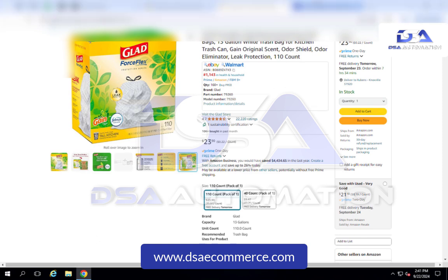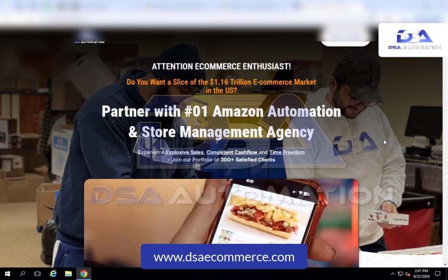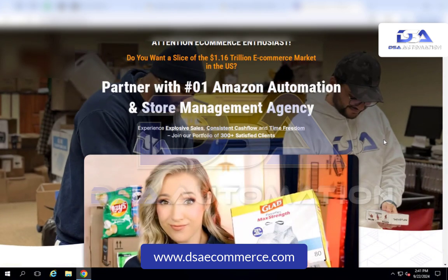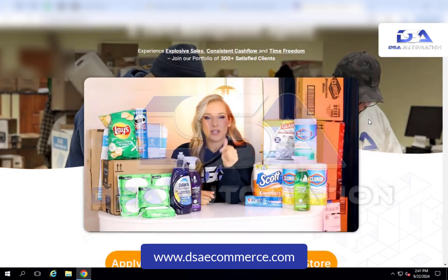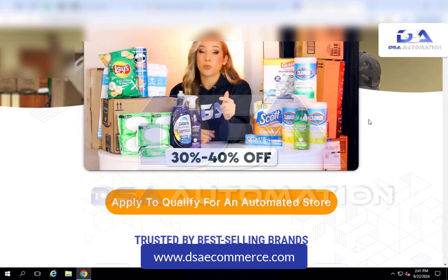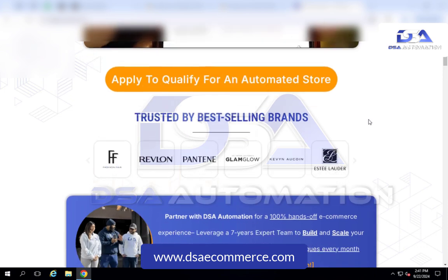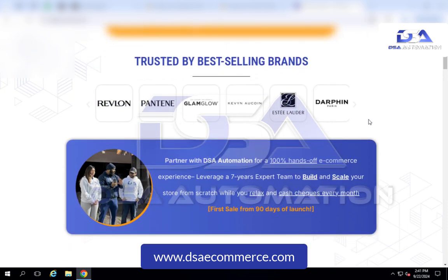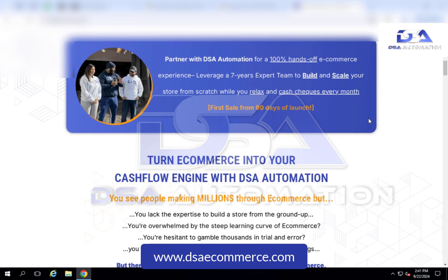So if you've been thinking about starting your own Amazon store or e-commerce store but you're not sure exactly where to start or how to get started, head over to dsaecommerce.com and book a free strategy call with us. We get brand approvals from different suppliers and manufacturers in the US at a discounted rate, and then we'll list those items onto your Amazon store to get those sales. We have been in business for over seven years and we have over 300 clients — book a free strategy call with us now, we can't wait to hear from you.